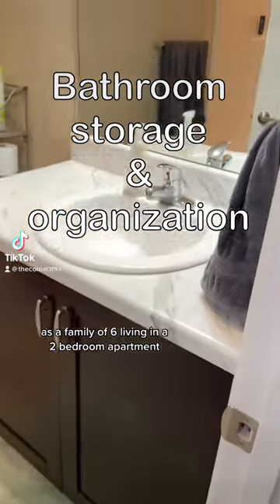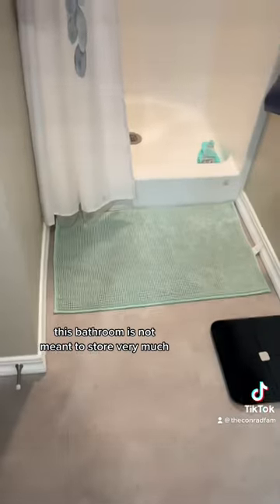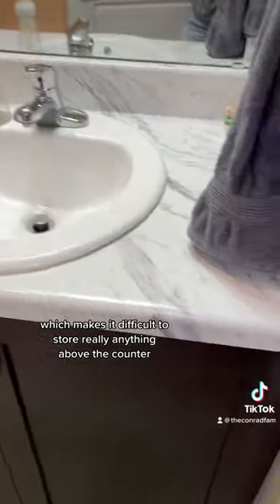As a family of six living in a two-bedroom apartment, we have to get pretty creative with how we store things. This bathroom is not meant to store very much. There's not even drawers in the cabinet area, which makes it difficult to store really anything.